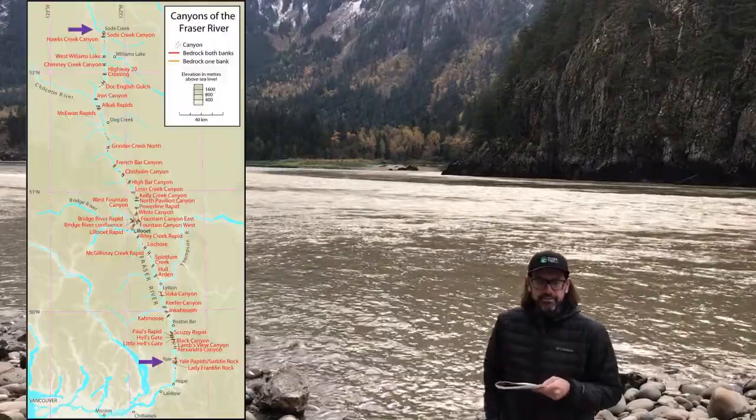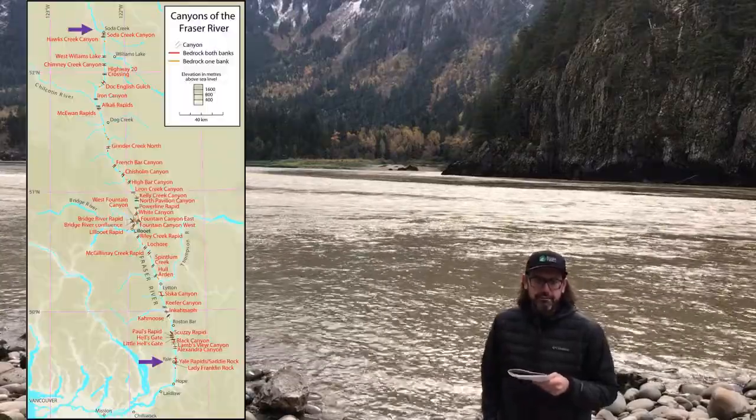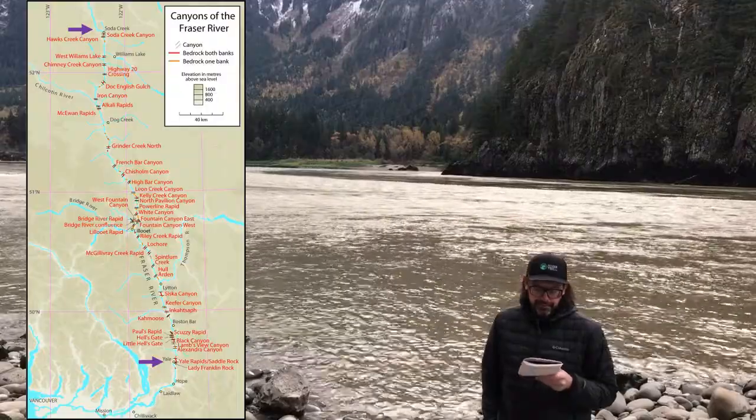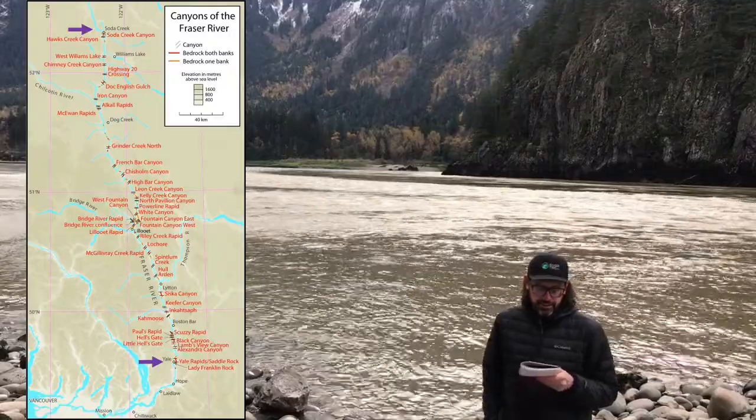The Fraser Canyon is about a 370-kilometer-long bedrock canyon that starts at Soda Creek and ends around Yale, British Columbia.